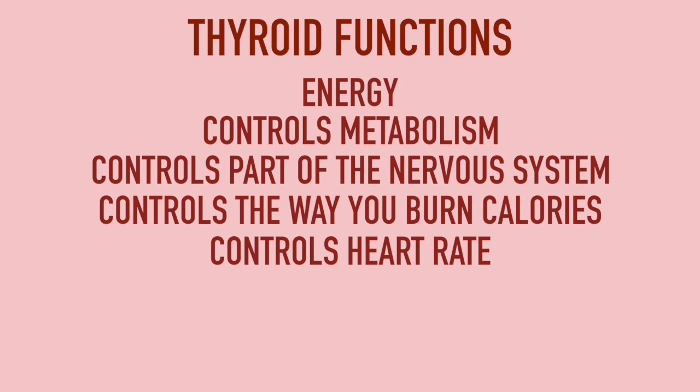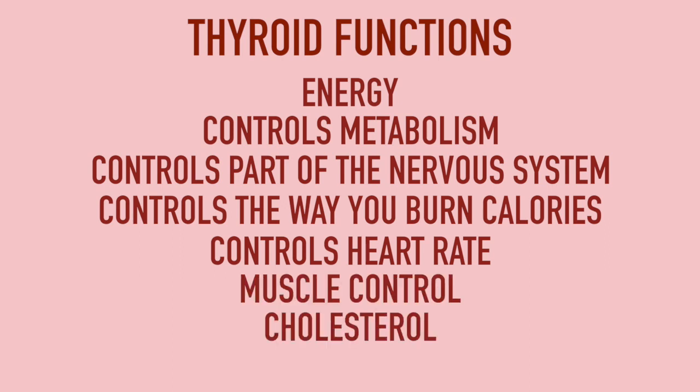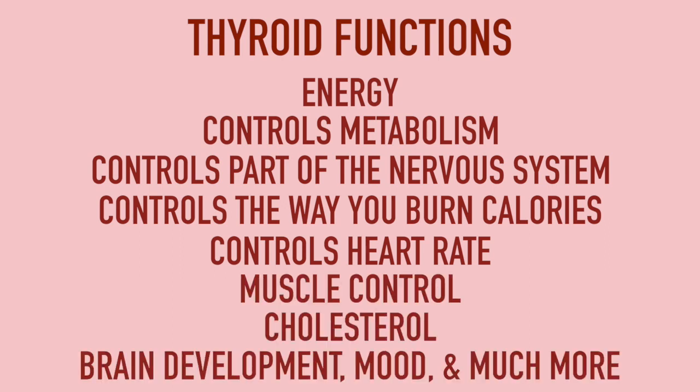It controls your heart rate, muscle control, cholesterol, brain development, your moods, and so much more. So this thyroid gland has a lot to do with your overall health.